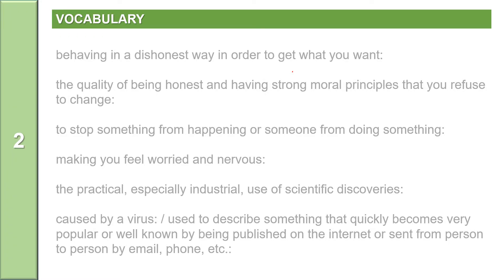Now, let us practice vocabulary. The first word: behaving in a dishonest way in order to get what you want. The word is cheating. Cheating.